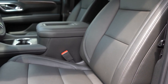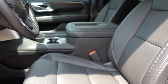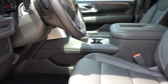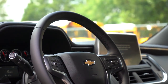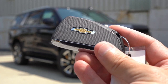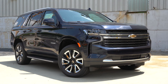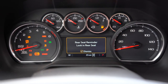Up front, leather surfaces are standard on all trim levels. Heated front seats come standard across the board; heated and ventilated seats are available on the Premier and High Country. The LT and Z71 get a 10-way power driver and passenger seat, while the Premier and High Country step up to a 12-way power adjustable front seat. The steering wheel is tilt-and-telescoping, leather-wrapped on all trims, and power-adjustable on the Premier and High Country.